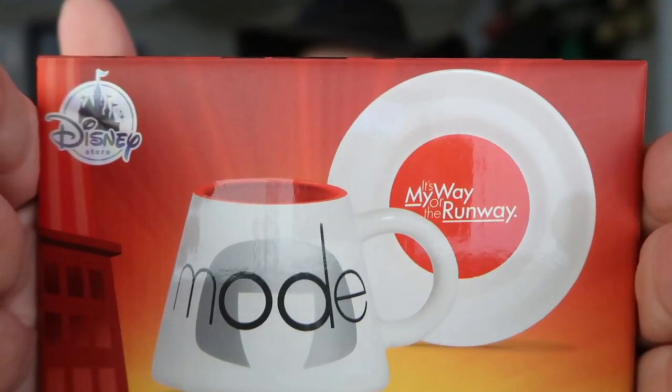Kristen picked up this Edna Mode cup, which was actually on sale for $5. You get the cup and a saucer — that's what it looks like. I would show it to you, except she took it out of the box and I don't know where it's at.